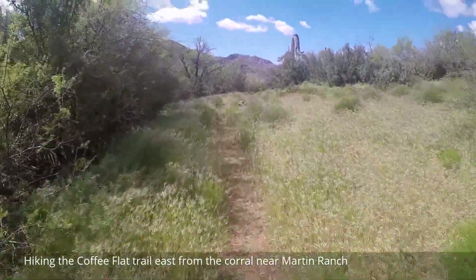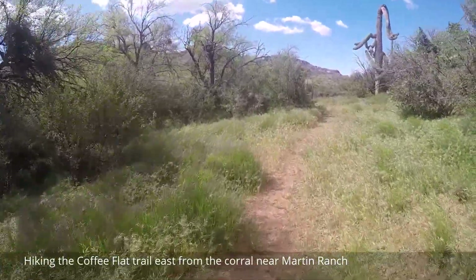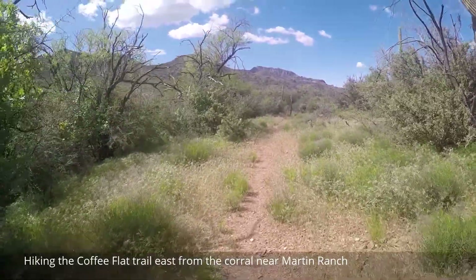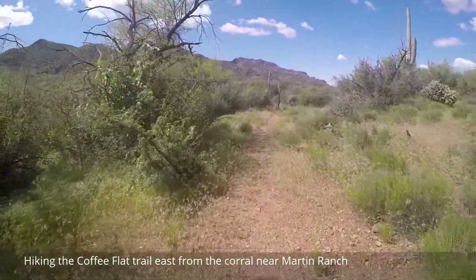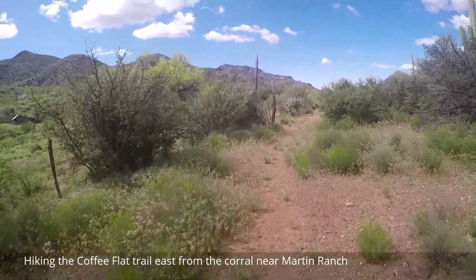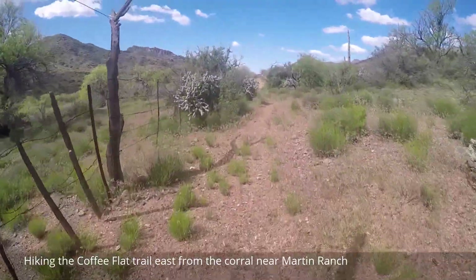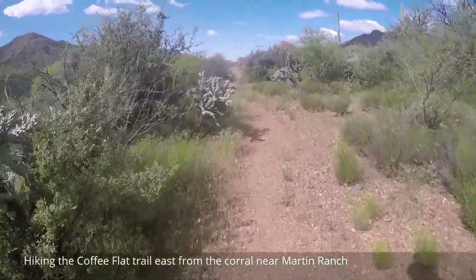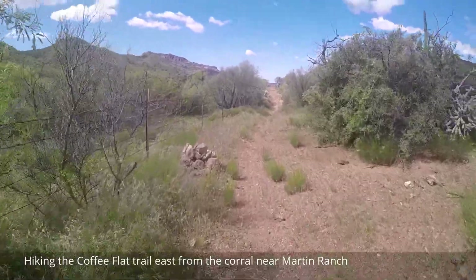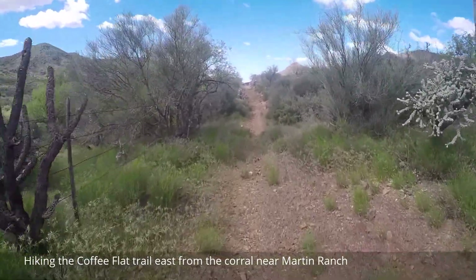It should be about three miles to the Coffee Flat Red Tanks Junction, Dripping Springs area. That's my goal — I may or may not achieve that today. It's about 20 after 10. I could reach the junction in an hour and a half, which would put it at around noon or 1 o'clock. We'll see how it goes.